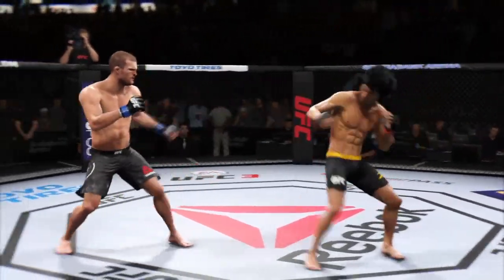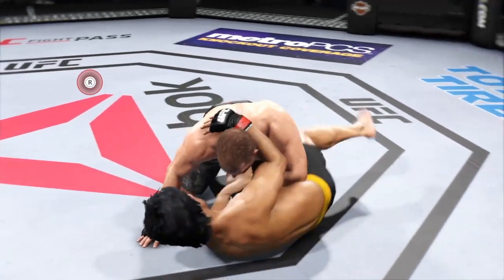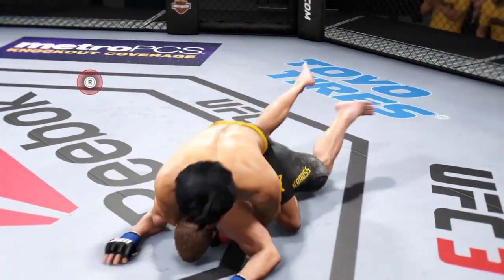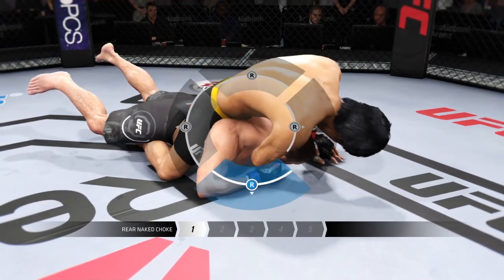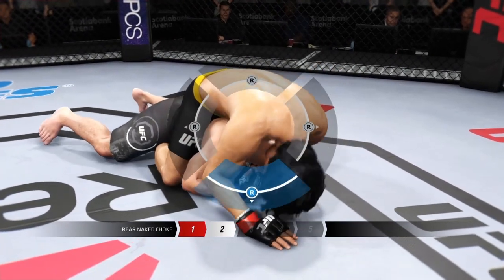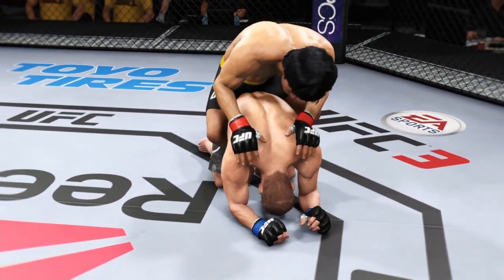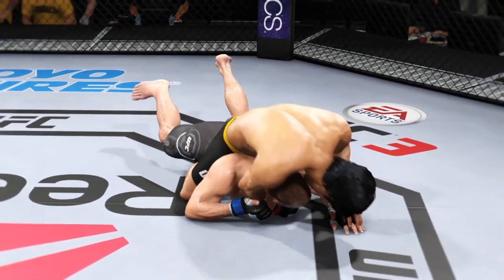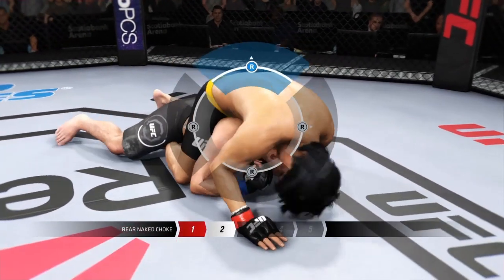This could be it right here. Big shots! Takedown! And reversed — flattens him out. Trying to get under the chin. He's got him flattened out; he wants to get one arm underneath the neck. He's free from the rear naked choke. Completely flattened him out here, once again working on a choke. He's got his back, looking for the rear naked choke.